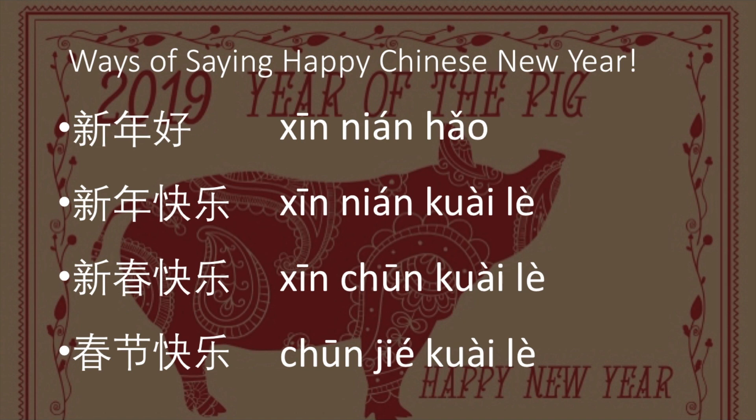You can also say 春节新年快乐 (chūn jié xīn nián kuài lè). So the first two phrases — 新年好 and 新年快乐 — are for Happy New Year in general and can be used for Western New Year or Lunar New Year. The later two phrases are for Spring Festival specifically, so you can only use them when wishing people a happy Spring Festival.